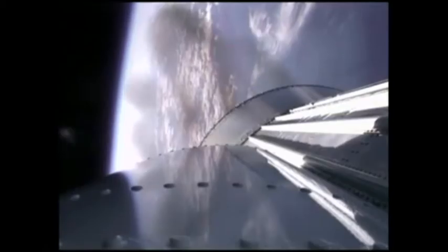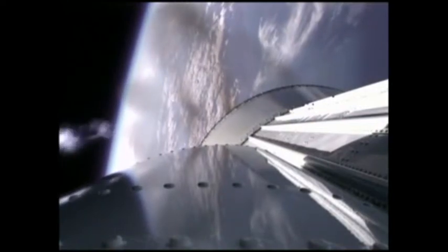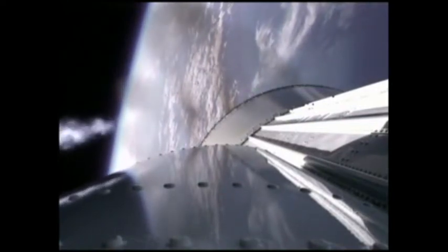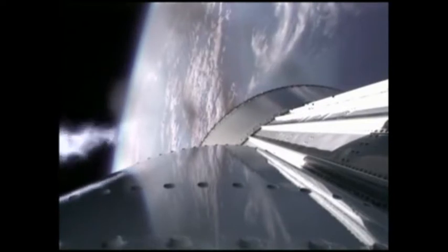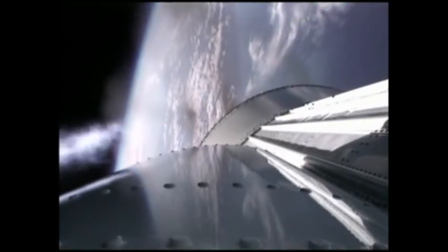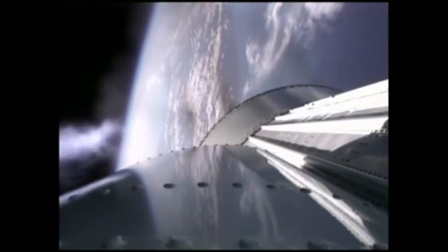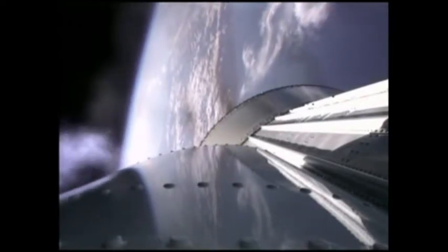The booster is making a roll change for thermal conditioning reasons, and that roll has been completed. The booster continues to perform well. Current altitude is 42 miles, downrange distance 89 miles, current velocity is 6,909 miles per hour.